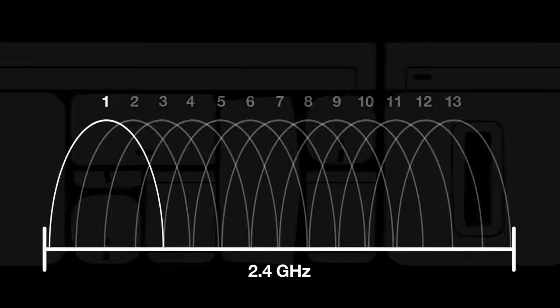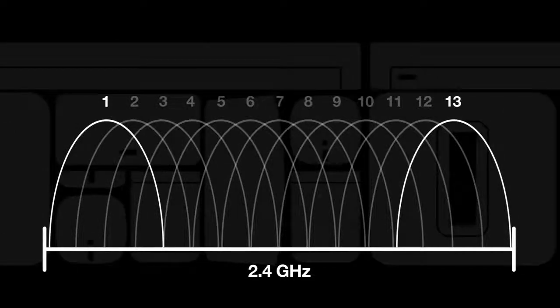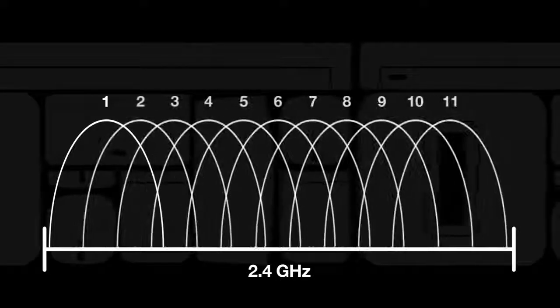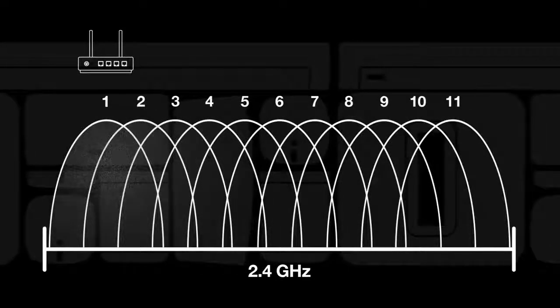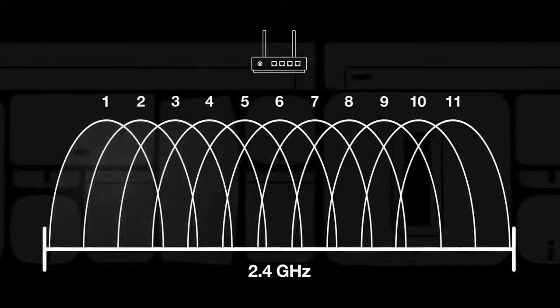These channels range from channel 1 up to channel 13 — if you're in the US, you'll see a range of 1 to 11 instead. If there's a lot of noise and interference near one channel, the router can switch over to another channel that has less noise.